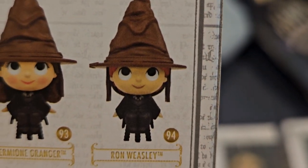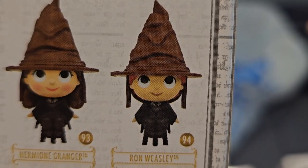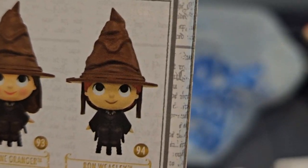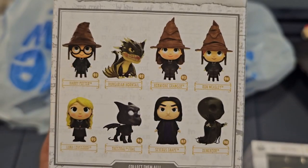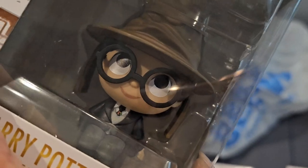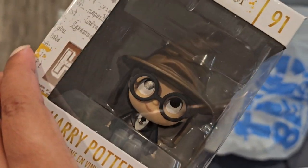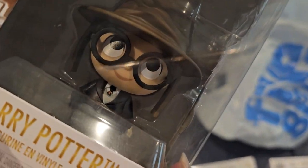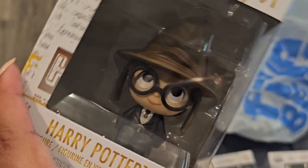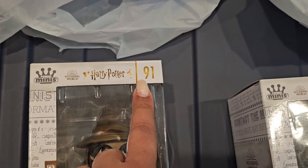As you can see, there are eight that you can collect. I already have Ron — he's actually in my Harry Potter room currently, and that video will be coming up soon, so be sure to subscribe! Now I have Harry Potter, which was the hardest to find. He was the only one I could find across all the Five Below's that I checked. I don't know if they're making him super rare or if everyone just goes for Harry Potter.